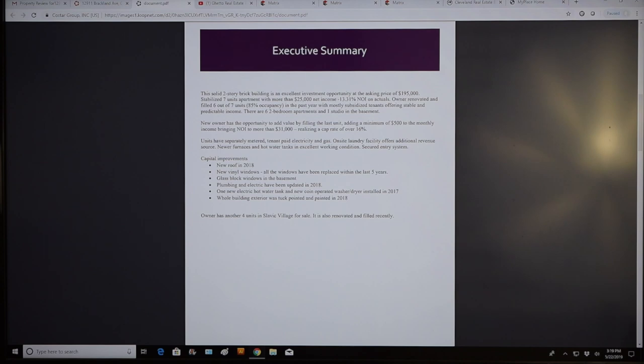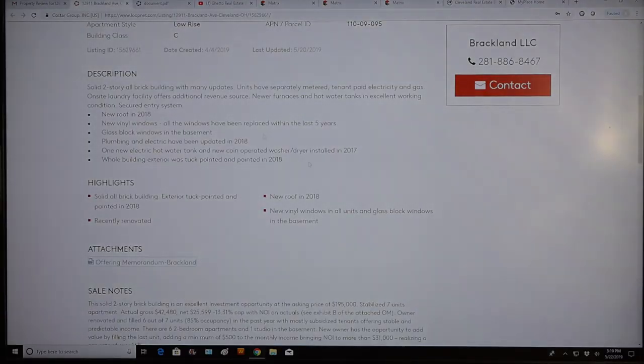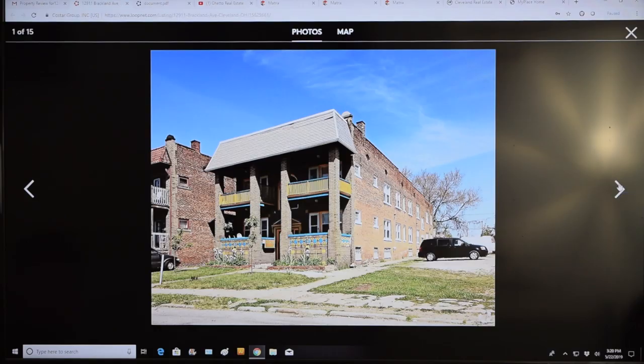Six of the units are two beds, and one is a studio in the basement. That studio in the basement — just from sitting here at my desk — I'm going to guess that's probably an illegal unit. This is a nearly 100-year-old building, built in 1920. It's 2019, so this is a 99-year-old building. We have a pretty high water table here in Cleveland. A lot of these older buildings get wet, get damp in the basement. This building was never built with the intention to have any below-ground apartments — that space was just meant to house the mechanicals and utilities. For all intents and purposes, you've got yourself a six-unit apartment building with a random illegal unit that's really got no value.